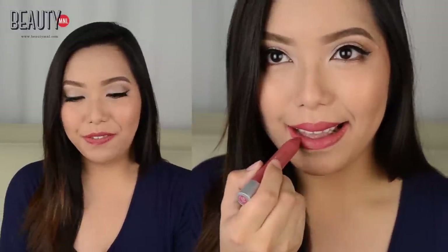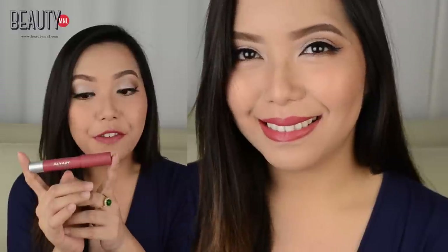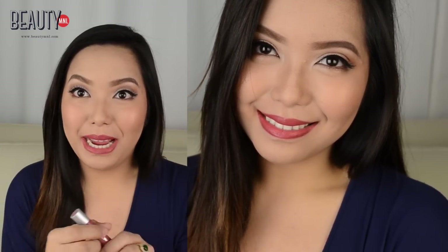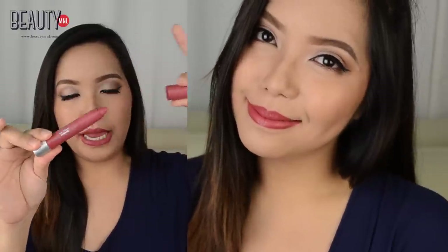Up next we have something from Revlon and this is called the Revlon Color Burst Matte Balm in the shade of Sultry. It is actually what I'm wearing right now on my lips and this is one of my favorites because the color is just super perfect for everyday. It mimics the natural color on my lips but a bit darker, and it gives that very sophisticated sultry look, just like its name. It is contained in a crayon-like container and you can simply twist the bottom cap to get more product out of the top. This is what it looks like on lips.